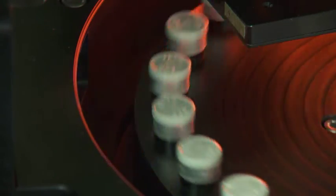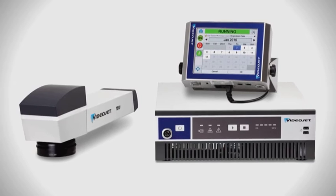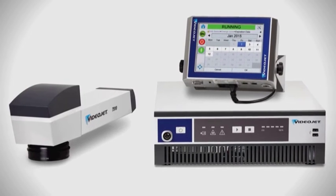The VideoJet 7510 fiber laser is well-suited for this application since it can code up to 500 products per minute with high mark quality. The fiber laser marks each vial closure with a steered beam, and its compact size helps the 7510 integrate easily into many vial handling systems.